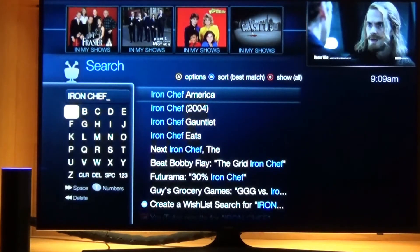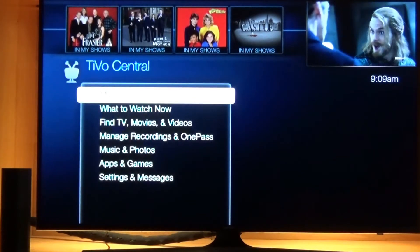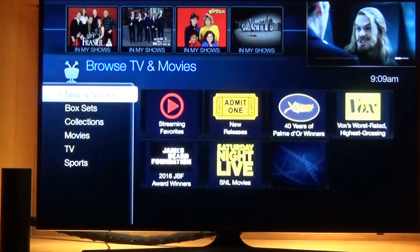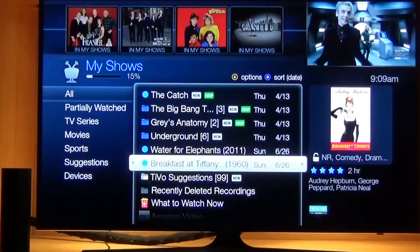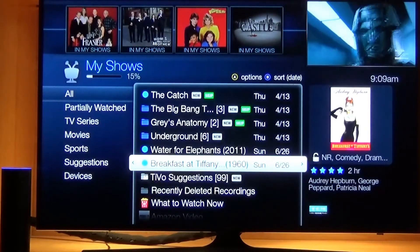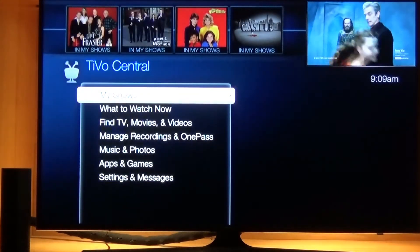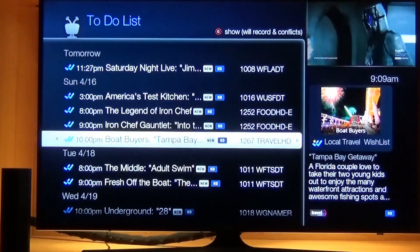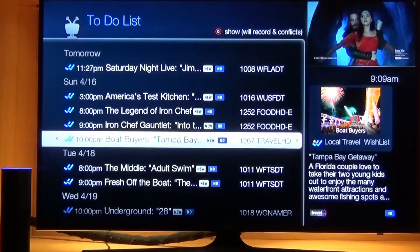Alexa, tell TiVo to browse. Alexa, tell TiVo to show my to-do list. Alexa, tell TiVo to show my one-passes.